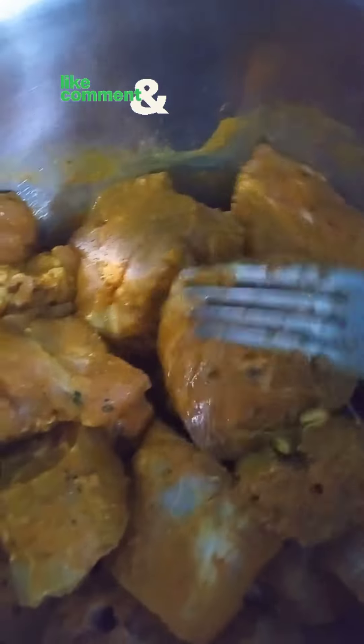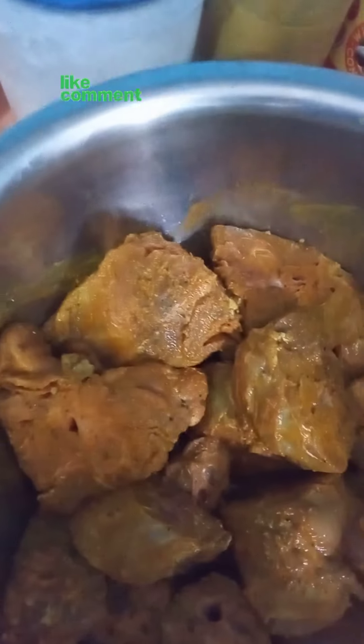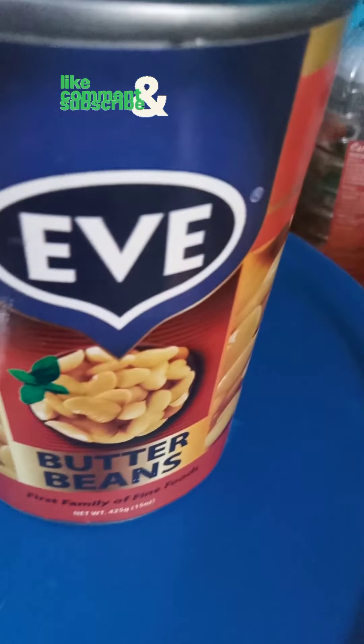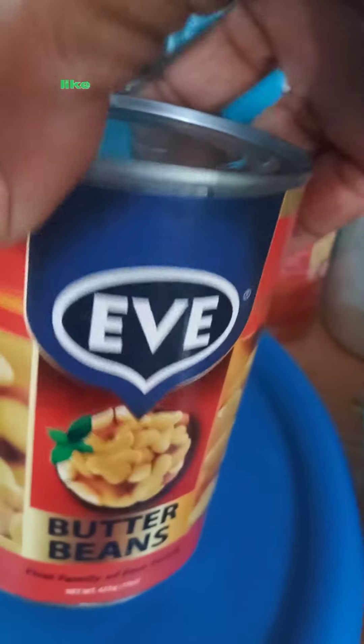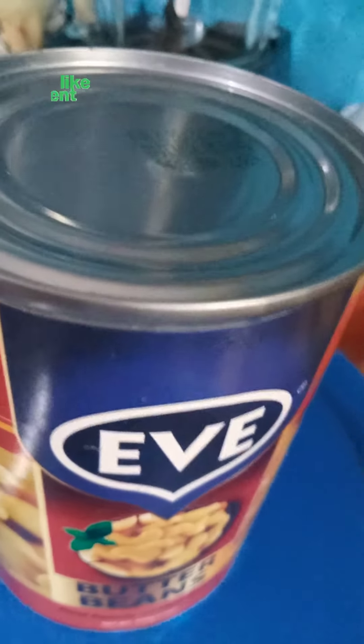It's been marinating for maybe about an hour. It's time for me to start cooking this turkey neck — I've never had curry turkey neck before, it's gonna be my first time, so let's see how this is gonna taste. With our turkey neck we're gonna be having some butter bean. I've never used this brand before — Eve butter bean. I love to use Grace but I didn't get any Grace butter bean yesterday, so I purchased this one.